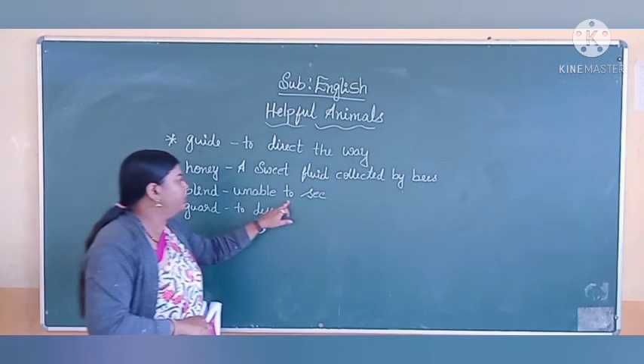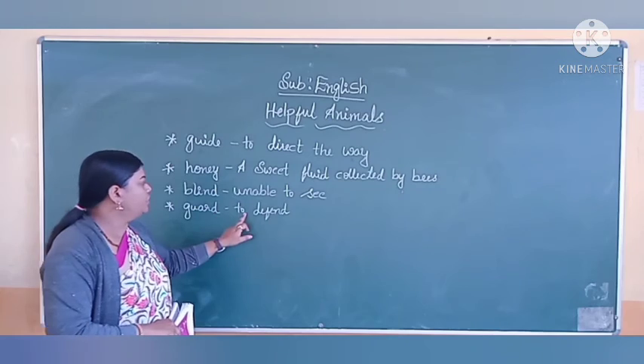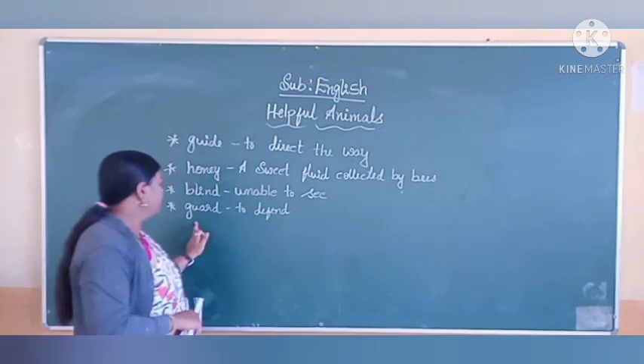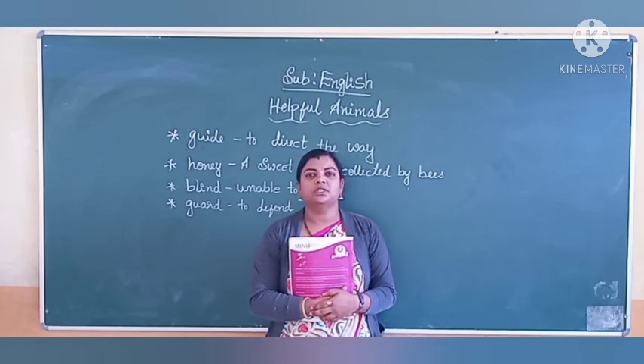Blind means unable to see. Guard means to defend. I hope you all understood this lesson.